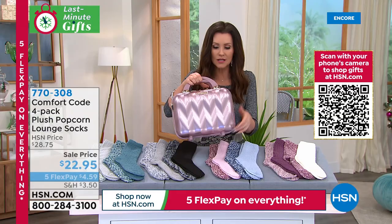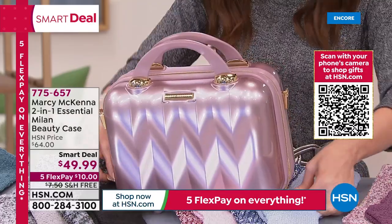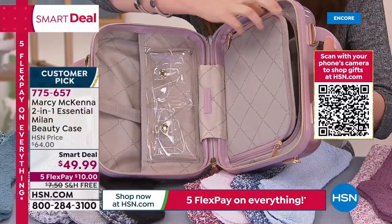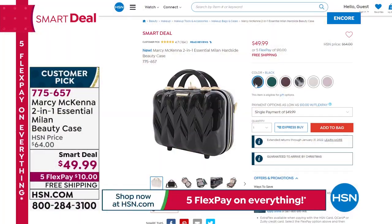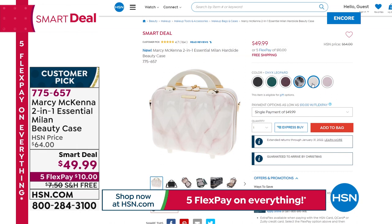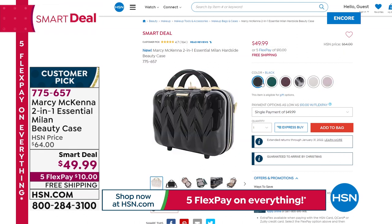Here's a smart deal — this is from Marcy McKenna, her latest beauty case called the Milan. For the very first time it has a lock — a cute little heart lock — and she didn't charge extra for it. It organizes everything beautifully and is the lowest price ever offered on one of her beauty cases at $49.99. It makes a phenomenal gift — $10 on any credit card, free shipping and handling. Colors include merlot, brand new leopard, rose gold marble, and rose gold.